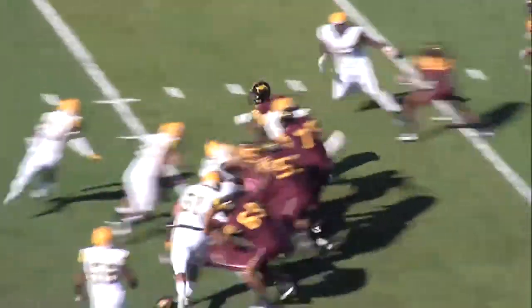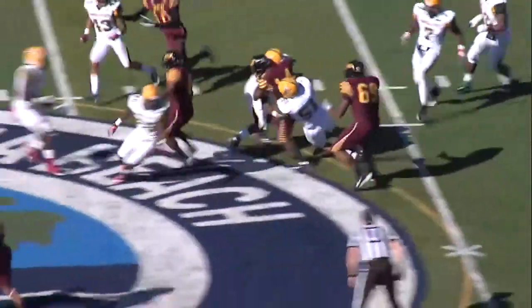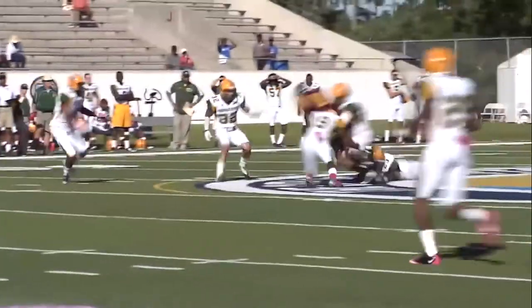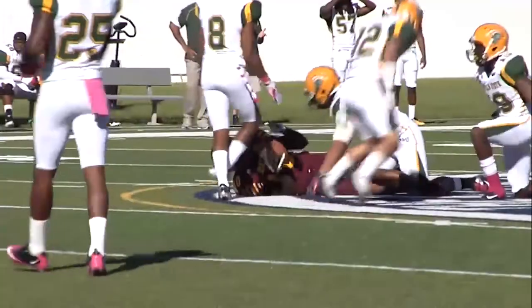It's the option. Williams keeps it, first down across the 35, breaks a tackle across the 40. Under pressure over the middle, complete, near a first down, and it is the first down.